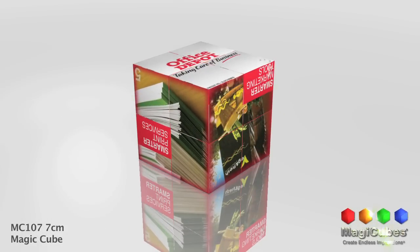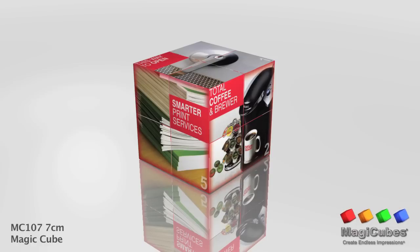Each cube is made from 100% recycled plastic and all of our products are CPSIA compliant. Thank you for your business.